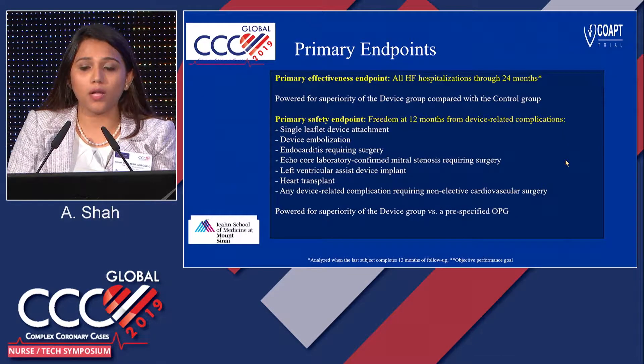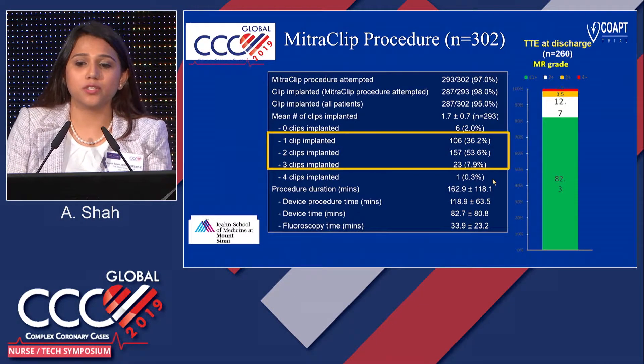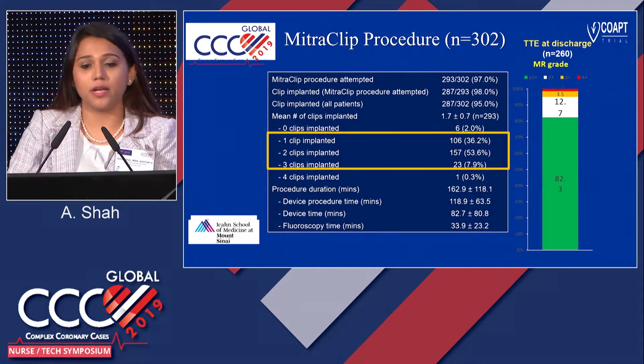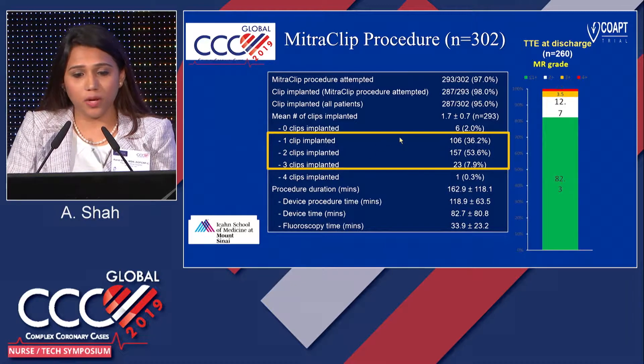The primary endpoint was all heart failure hospitalizations through 24 months. The primary safety endpoint was freedom at 12 months from device-related complications. The secondary endpoint — very important for this heart failure population — was all-cause mortality at 12 months. Post-procedure at 12 months, a majority of patients received two clips. Whether patients received one, two, or three clips, about 82% had mild MR post-procedure.